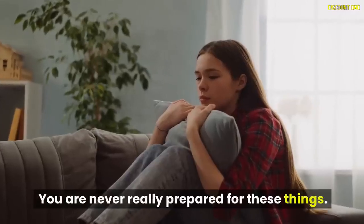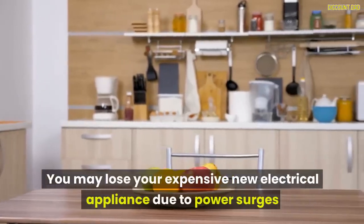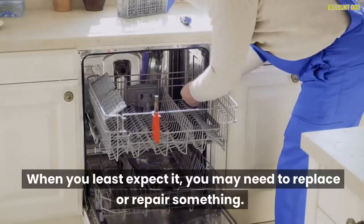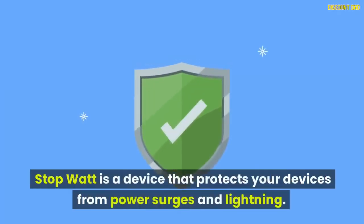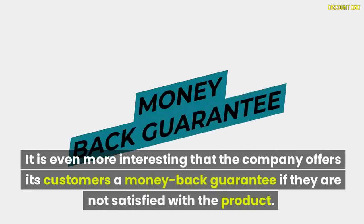You are never really prepared for these things. You may lose your expensive new electrical appliance due to power surges. When you least expect it, you may need to replace or repair something. StopWatt is a device that protects your devices from power surges and lightning. The company even offers its customers a money-back guarantee if they are not satisfied with the product.